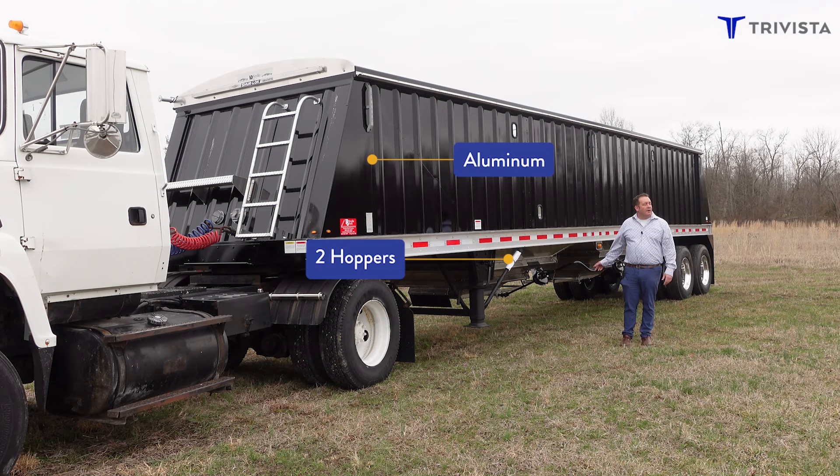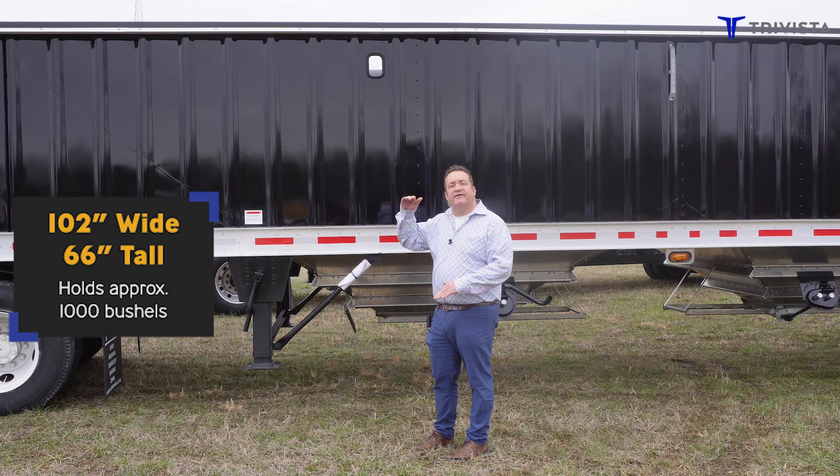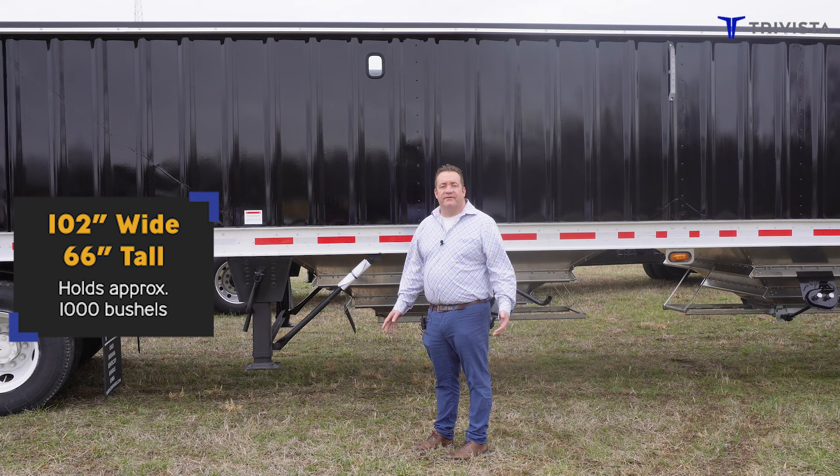This trailer is built out of aluminum. It has two hoppers. It is 102 inches wide and 66 inches tall. You can haul approximately about a thousand bushels with this trailer.